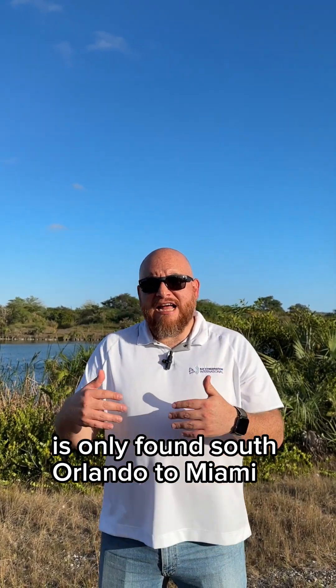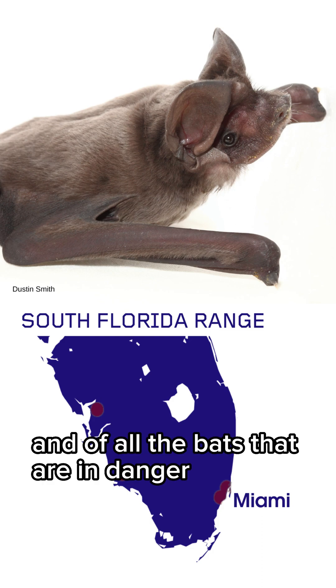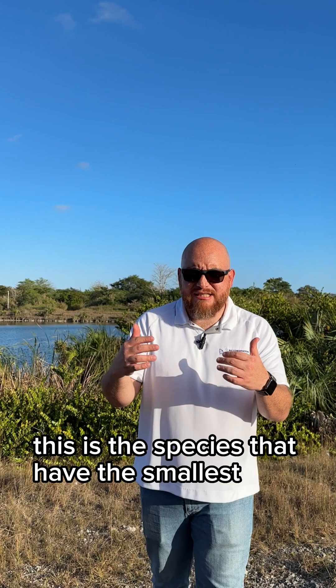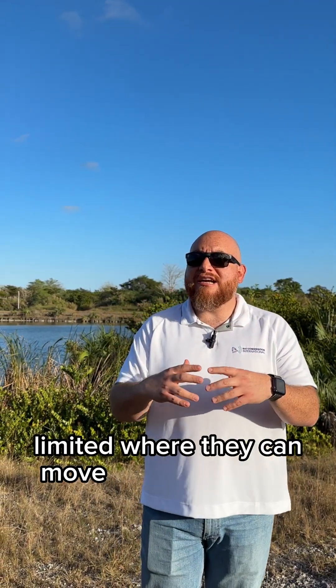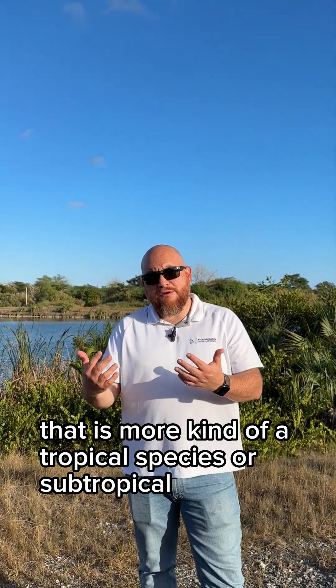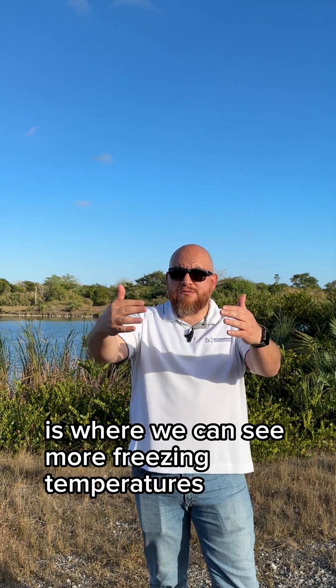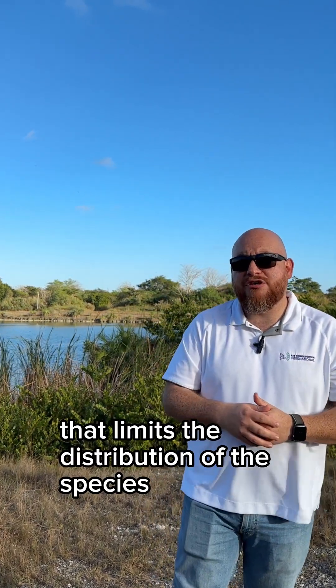The Florida Bonneted Bat is only found from south of Orlando to Miami, along both coasts of South Florida. Of all the bats that are endangered in the United States, this is the species with the smallest range distribution. It's a tropical or subtropical species that is cold-intolerant, and the southern Orlando boundary is where freezing temperatures occur during winter — that is the limiting factor that restricts the species' distribution.